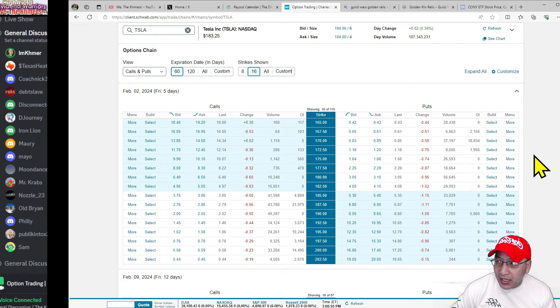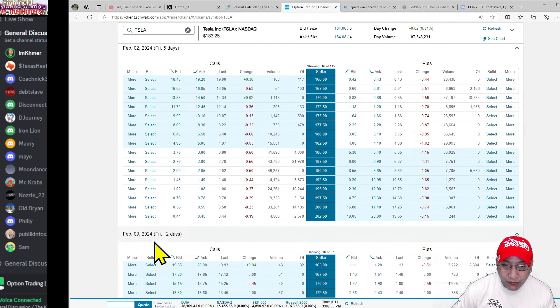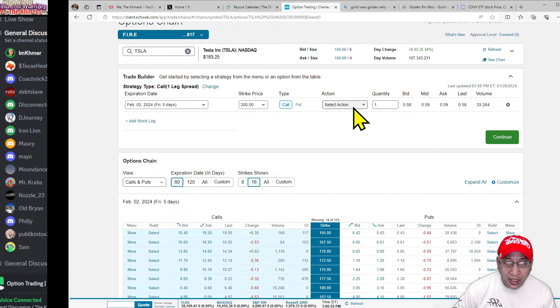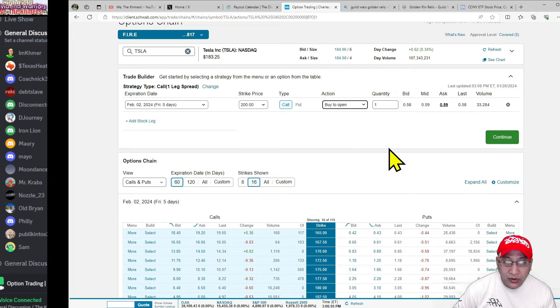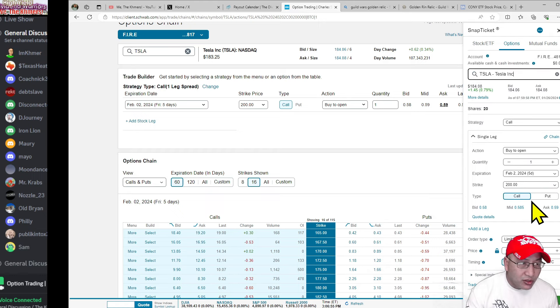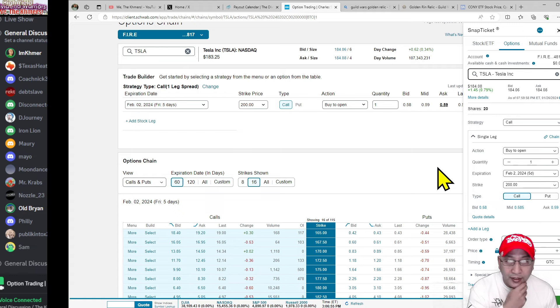How does a buyer buy a call? So the way I do covered calls — using this platform — let's say I want to sell for 200. I select the 200 strike price, and then instead of sell to open, I select buy to open. The ask price is 59, so I'd spend $59 to buy that option.